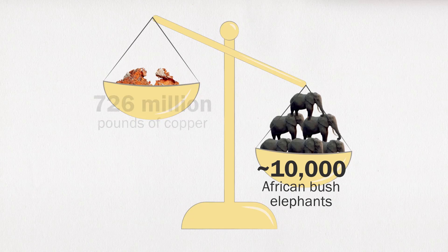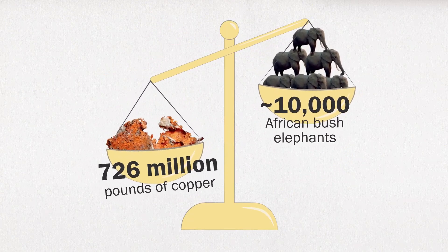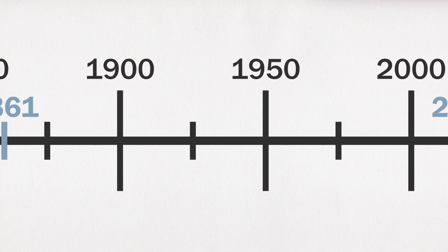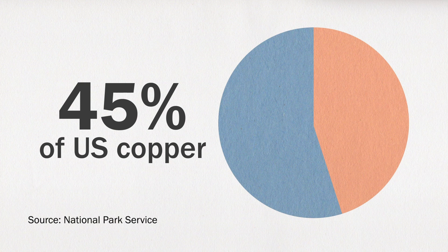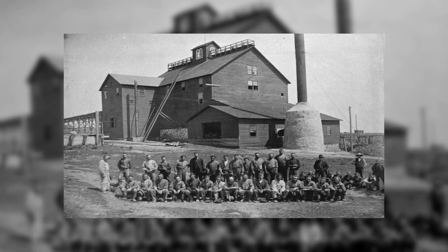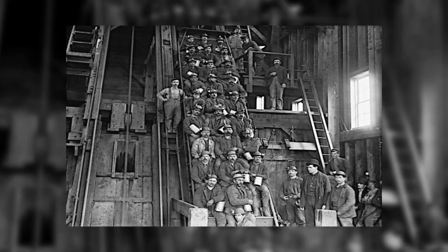From 1856 to 1925 — not even the entire lifetime of the mine — Quincy produced 726 million pounds of copper. Around the start of the American Civil War, Quincy was responsible for 45% of all copper being mined in the United States. To pull that off, the mine employed thousands of people throughout the years, mostly men and boys, and largely European immigrants from places like Cornwall, Finland, Italy, and Germany.